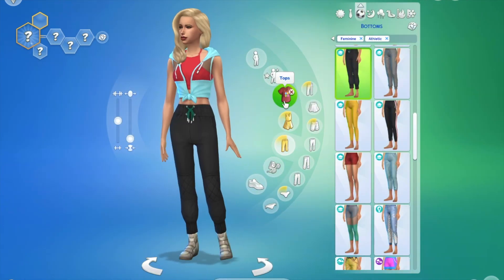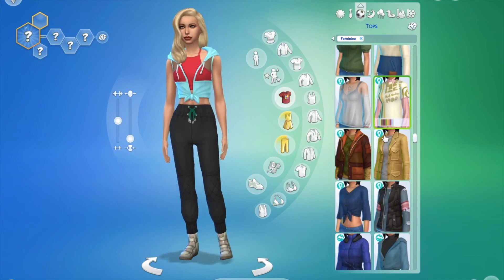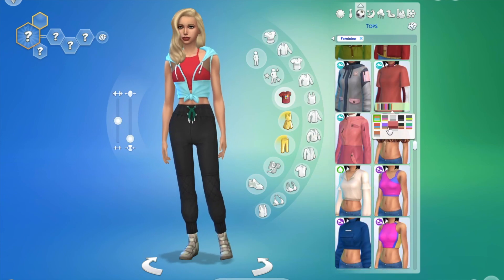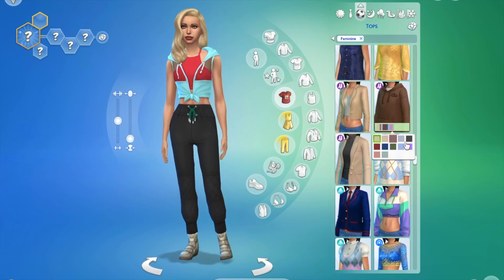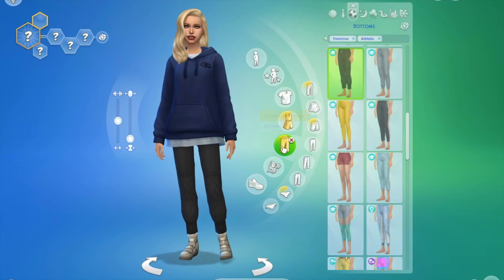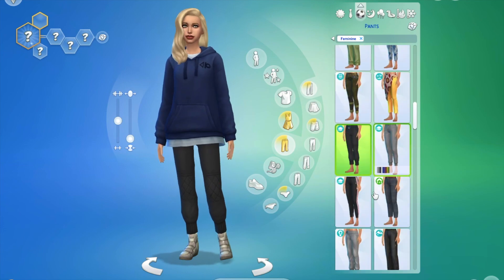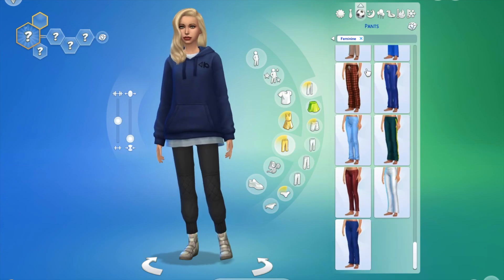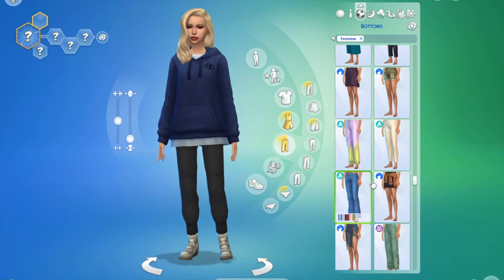For the third look I wasn't quite sure what it was going to be at first, and then I decided to go for more of a cozy at-home vibe when I found the hoodie. I paired it with some white track pants because the blue hoodie was already quite overpowering.